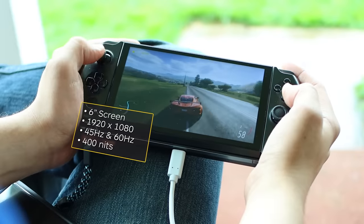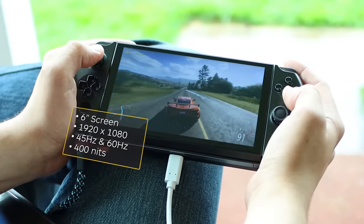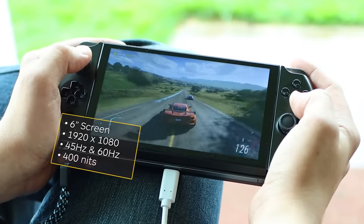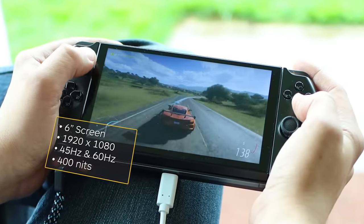The screen you'll be playing on is nice and bright at 400 nits, about the same as a typical gaming laptop. It offers crisp visuals with a 1920x1080 native resolution, though you're going to want to set games to 720p for the best performance.